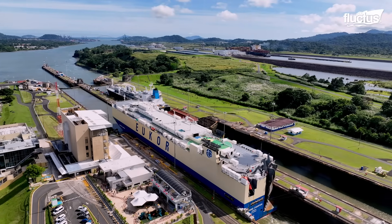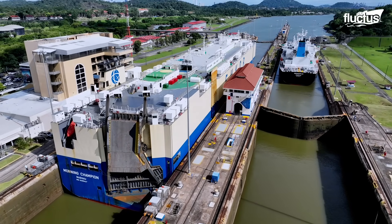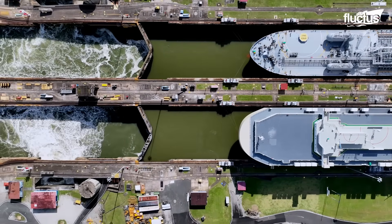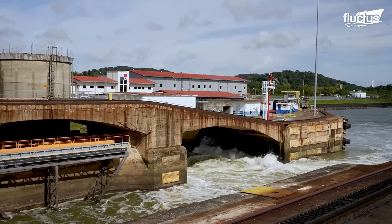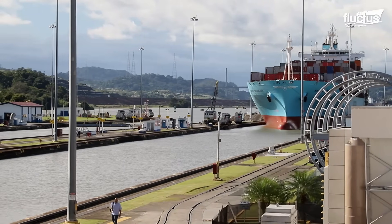This artificial lake holds an immense amount of water – enough to provide a navigable channel across the Isthmus of Panama, and to supply the canal locks with the needed water volume to operate. Ships crossing the Panama Canal go through several stages, each with unique mechanisms and equipment.